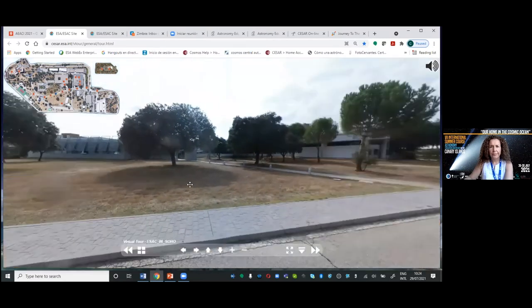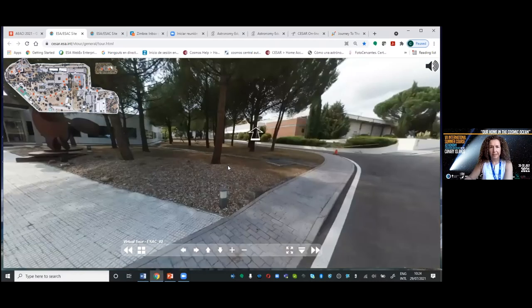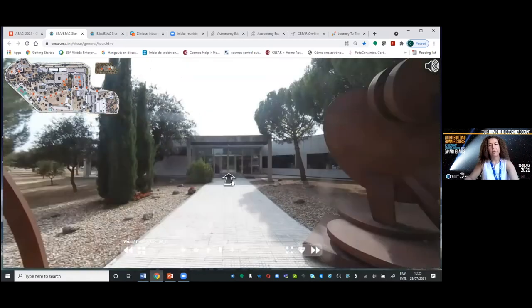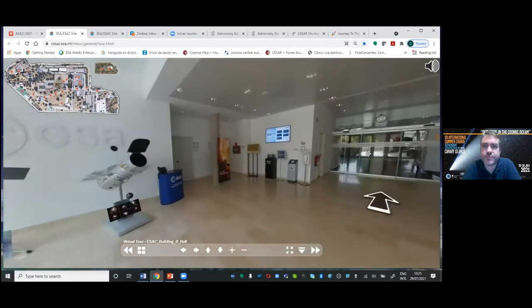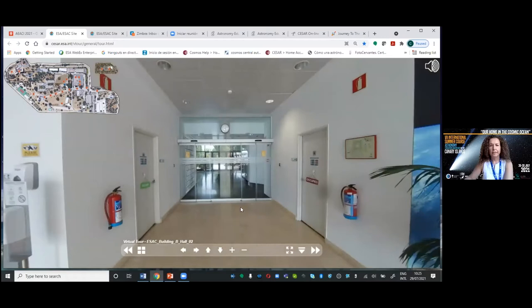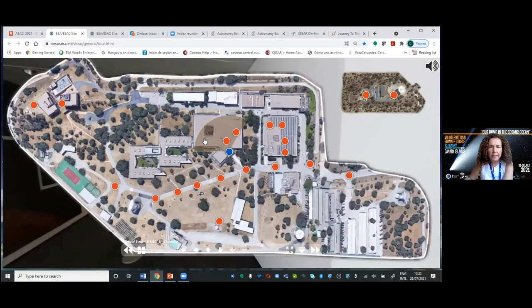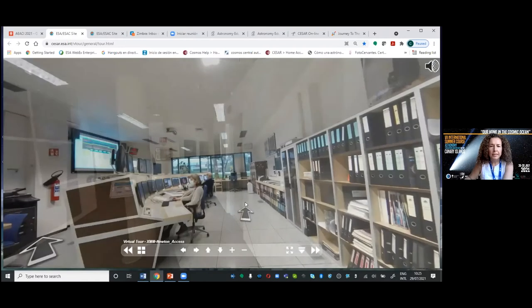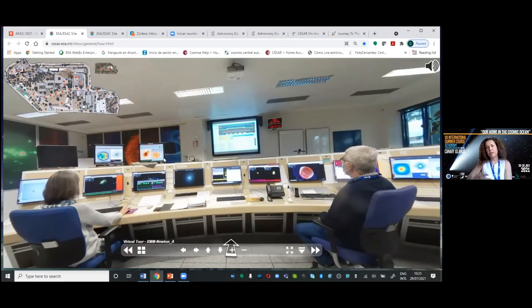I want to use this time to show you some things that sometimes your kids cannot see, but teachers at our teacher workshops can. This year we have four already scheduled teacher workshops. This is the XMM control room — one of the most attractive rooms — where we are receiving real data from XMM-Newton, a mission that was considered to work for 10 years and is already 20 years working perfectly.